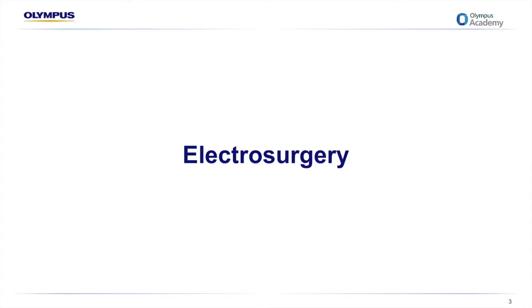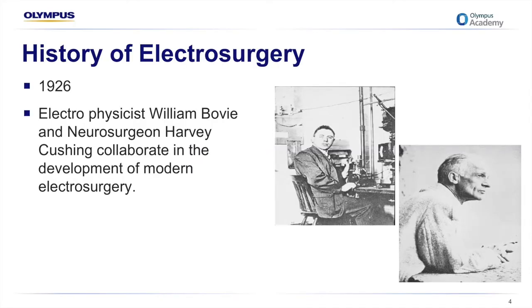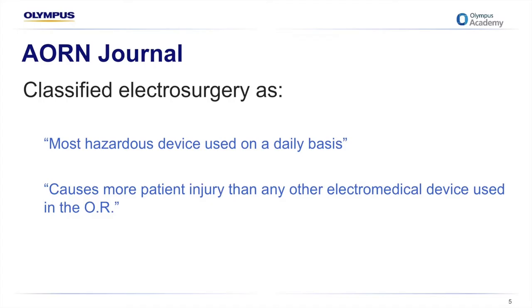To give a bit of history about electrosurgery, we need to look at William Bovie, who was an electrophysicist, and Mr. Harvey Cushing, a neurosurgeon. Whilst these gentlemen were not the original inventors of electrosurgery, they were certainly the instigators whose collaboration developed what we now know as modern day electrosurgery. The AORN Journal classifies electrosurgery as the most hazardous device used on a daily basis and one that causes more patient injury than any other electromedical device used in the OR.